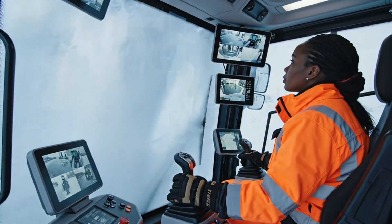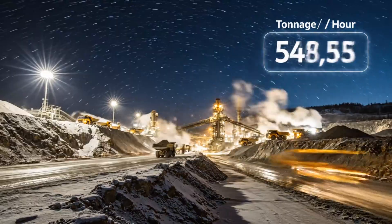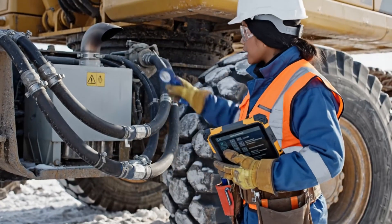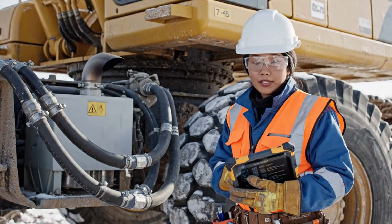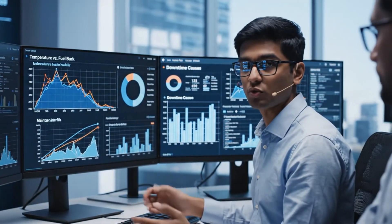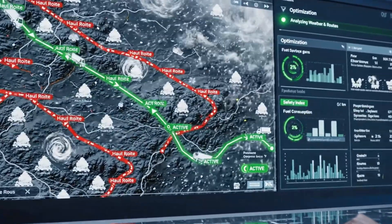Environmental monitoring systems watch wind, snowfall, and temperature, minimizing triggers for avalanches or ground failures. Heated cabs, filtered air, and ergonomic controls help humans stay effective despite brutal outside conditions. Despite the cold, optimized fleets can move thousands of tons daily with tightly scheduled cycles. Frequent inspections catch cracks, leaks, or ice buildup long before they turn into stranded equipment. Collected data reveals how performance drifts as temperatures fall, shaping future design tweaks and operating rules. Optimization software continuously refines routes, speeds, and loading patterns to keep efficiency high in chaos.